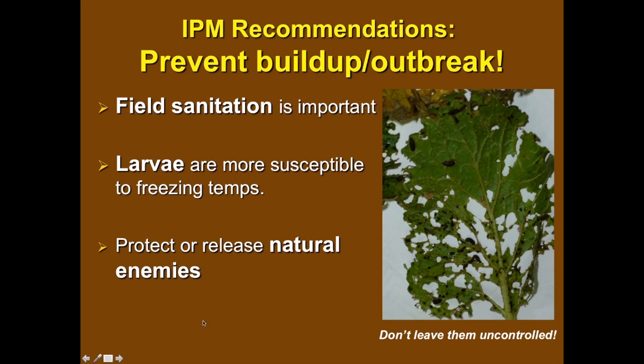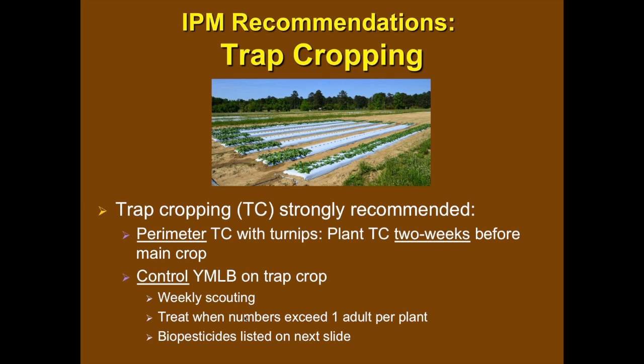Field sanitation is very important — always a starting point for specialty crops. Don't leave the crop in the field after you don't need it; once you're done harvesting, remove the plants, because otherwise insects will linger and there will be extra generations and more pest buildup. The larvae of YMLB are more susceptible than the adults — adults have a hardy shell and strong elytra that protects them. Larvae are more susceptible to the environment and to natural enemies, so protect those natural enemies at all costs.